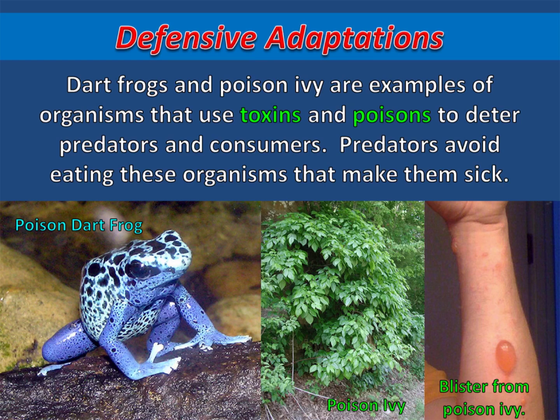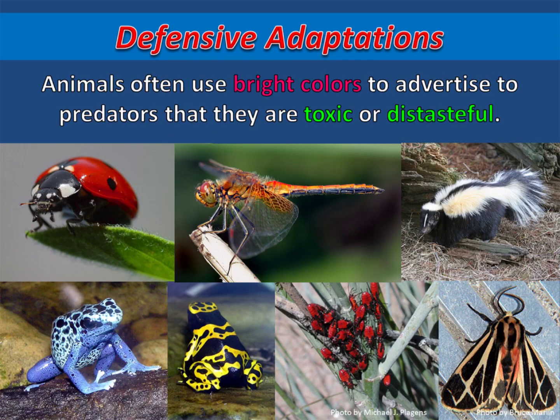Dart frogs and poison ivy are examples of organisms that use toxins and poisons to deter predators and consumers. Predators avoid eating these organisms that make them sick. Animals often use bright colors to advertise to predators that they are toxic or distasteful. Instead of blending in, these organisms stand out as a warning to predators.